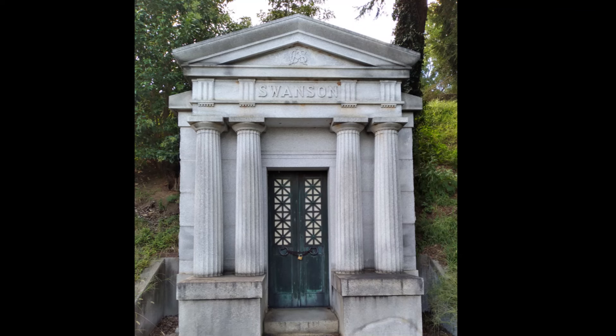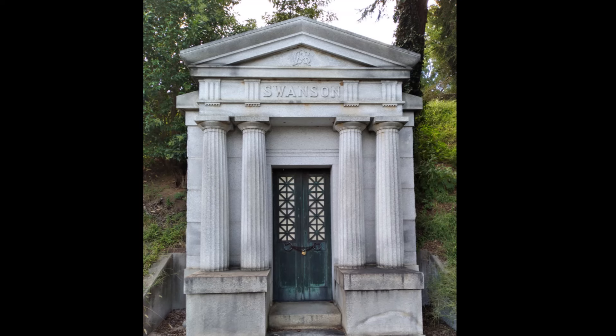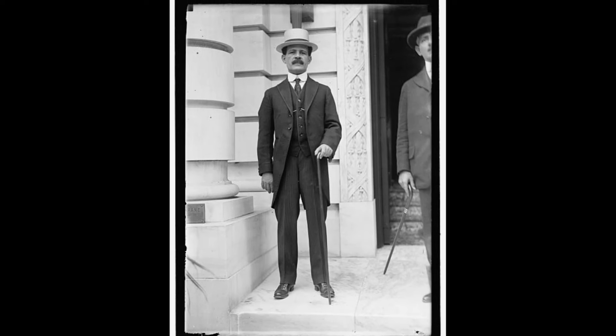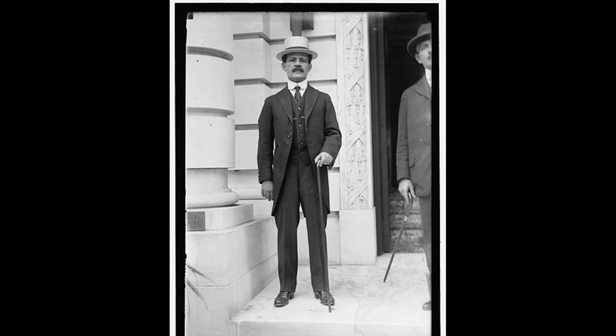Stop 8 is the crypt of Virginia Governor Claude A. Swanson. Born in 1862, he will serve seven terms in the U.S. House, as Governor of Virginia, U.S. Senator, and also as Secretary of the Navy under Franklin Roosevelt, passing in 1939.